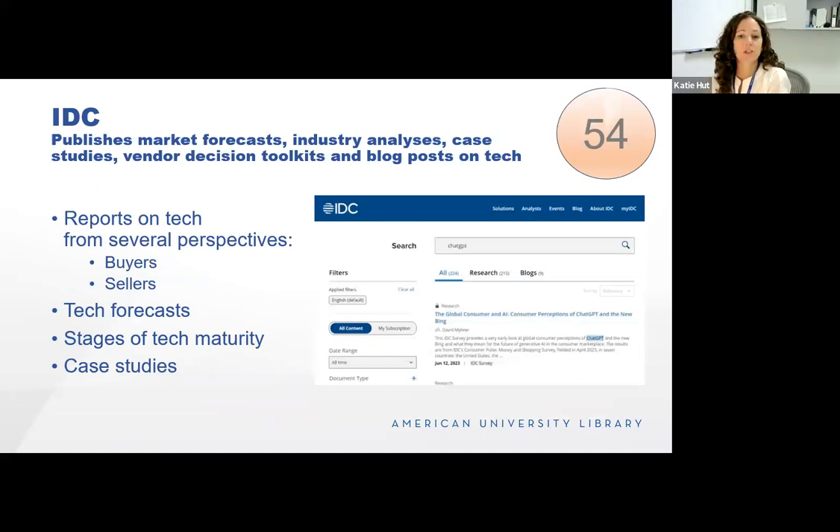IDC publishes market forecast industry analyses, case studies, and toolkits on tech and emerging tech. You can read reports from the perspective of a buyer or a seller — if you're creating a product, how to sell it or launch it. They have market scapes, which are unbiased reviews of technology suppliers. For people selling technology, they have maturity scapes describing the five stages of maturity for technology. They also have benchmarks for market distribution and planning. This resource replaces our previous subscription to Gartner, so if you used Gartner at a previous institution or previously at AU, IDC is what you want to use now.